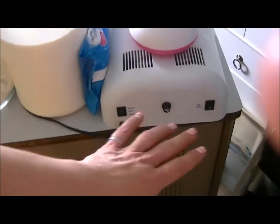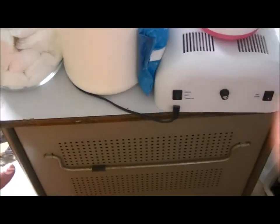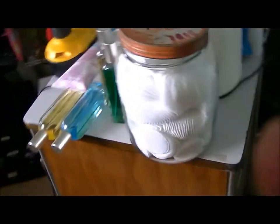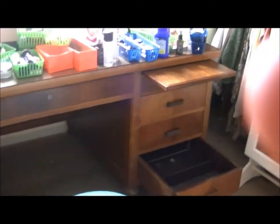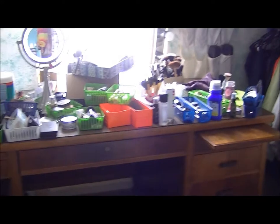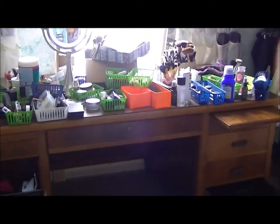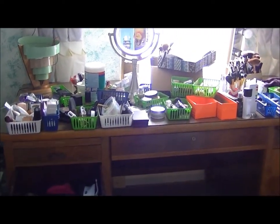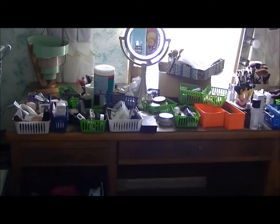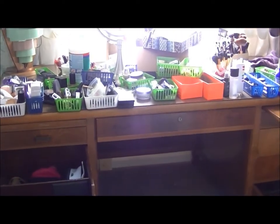My vanity was about a foot longer than that nail caddy, probably narrower, and about as deep as my forearm from my elbow down to my wrist. So I never had enough room on it, and I complained about it constantly. We went into Goodwill the other day looking for a bed frame for my daughter for her apartment, and I saw this desk and almost crapped my drawers.